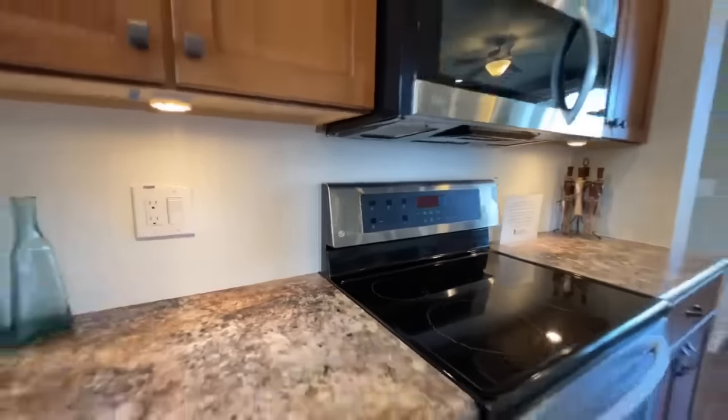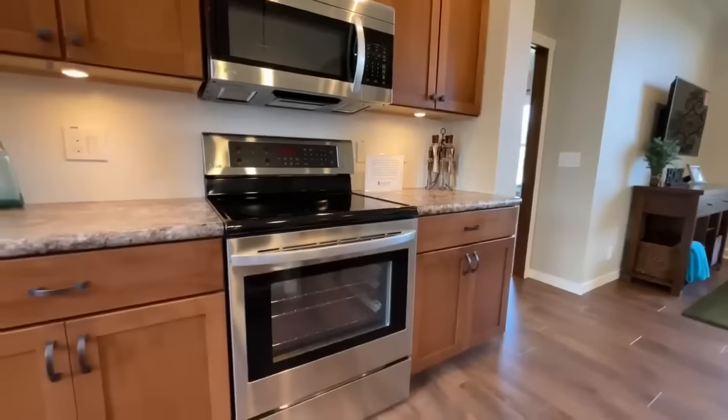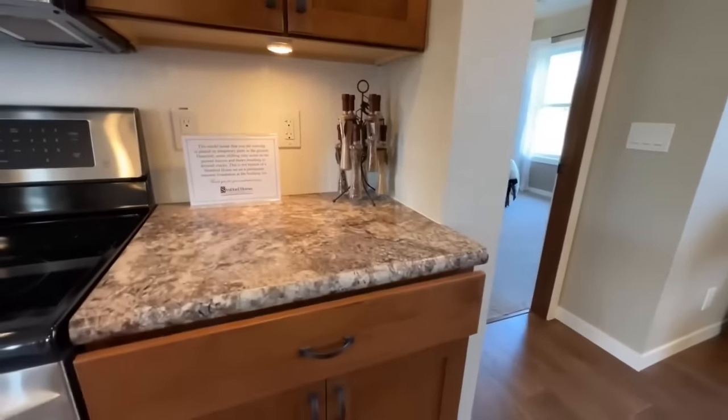The beadboard carries on as backsplash over here as well. You do have your stove with the built-in microwave, and then some more cabinets down here towards the end.